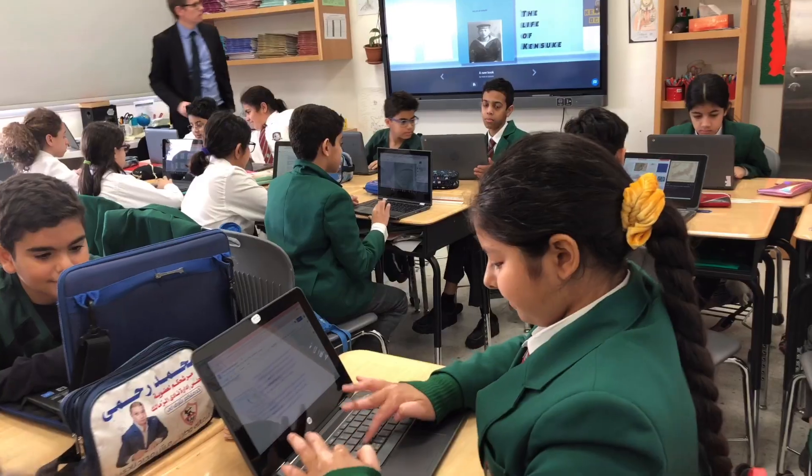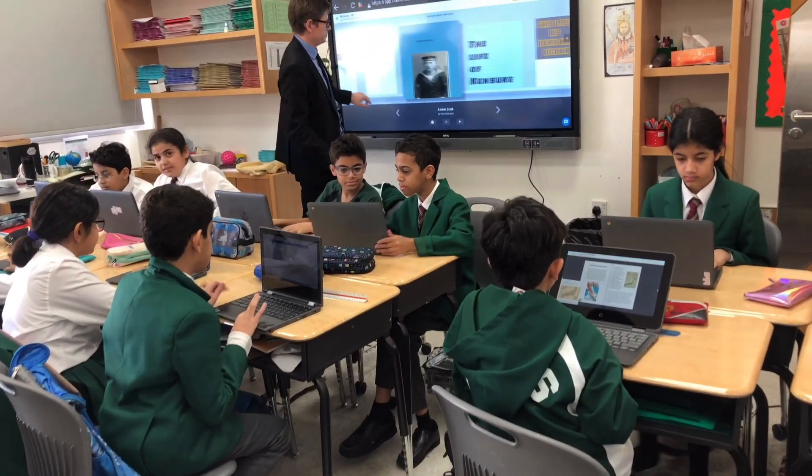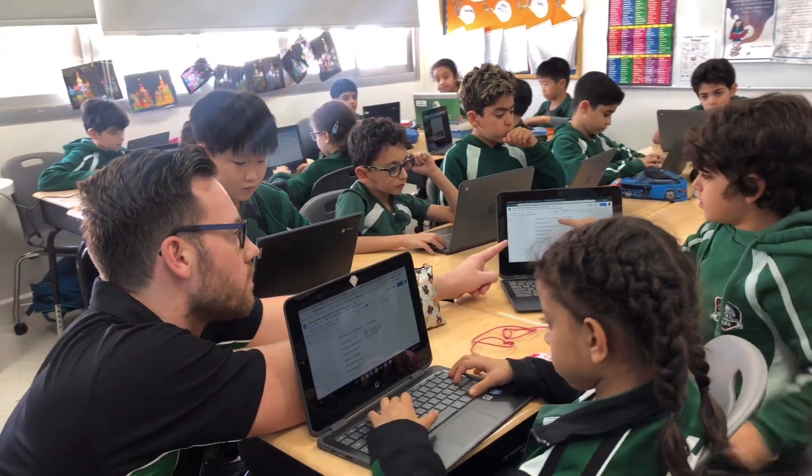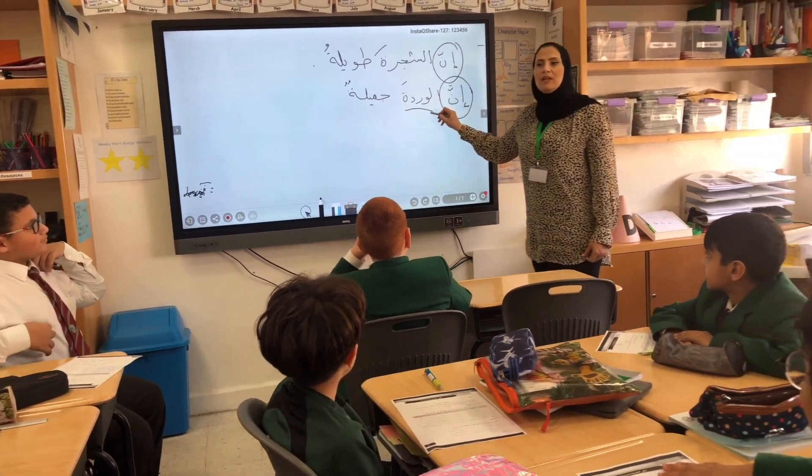Our Chromebook one-to-one program starts from year three and is used across key stage one, two and three. We use these devices throughout the teaching day to support teaching and learning in the classrooms where appropriate.